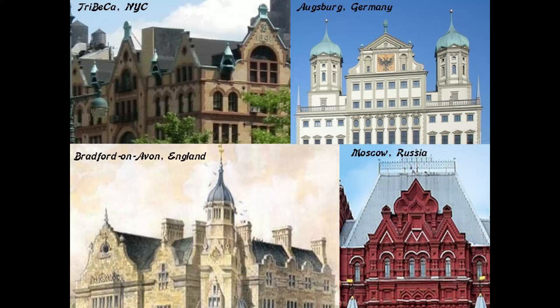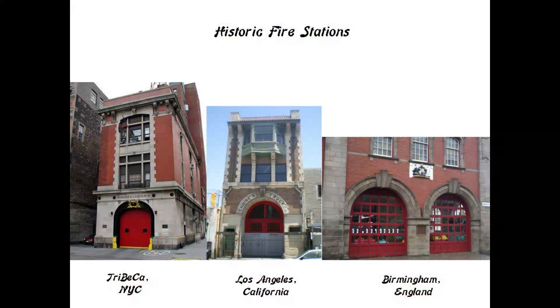In these next examples are comparisons of design elements in Tribeca on the top left, the Town Hall of Augsburg, Germany on the top right, the Town Hall of Bradford-on-Avon in southern England on the bottom left, and the Moscow State Historical Museum in Russia on the bottom right.